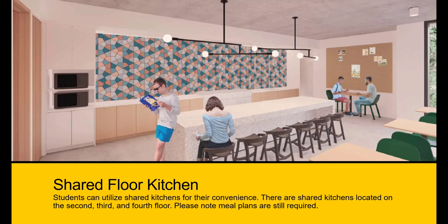Students can utilize shared kitchens for their convenience. There are shared kitchens located on the second, third, and fourth floor. Kitchen equipment can be checked out at the front desk. Please note, meal plans are still required.